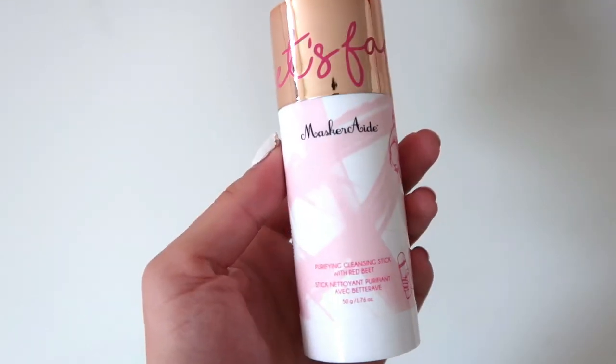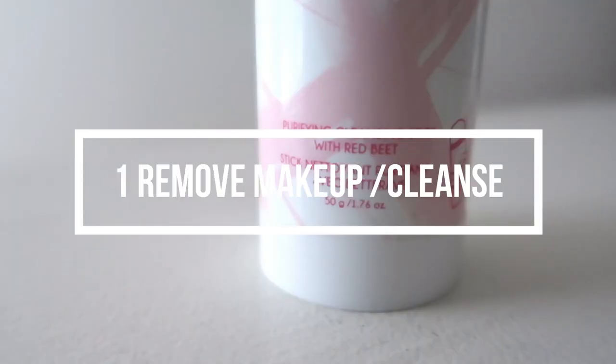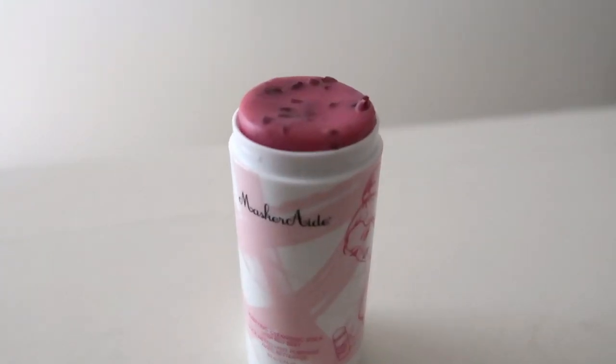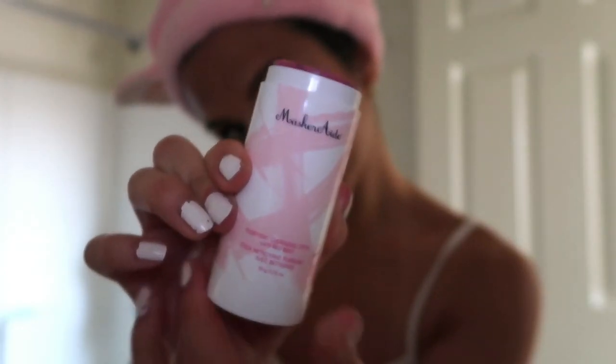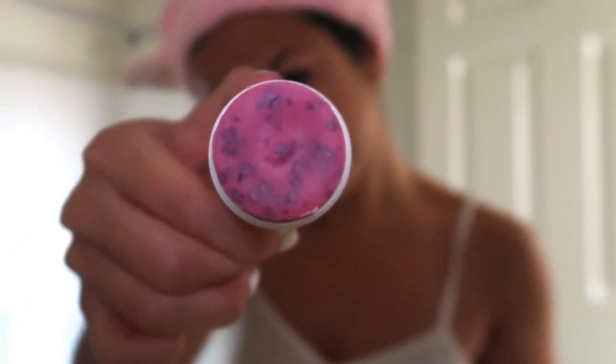Step one is to remove makeup and cleanse the skin. I absolutely love this purifying cleansing stick with red beet from Masquerade — it smells amazing, made with real red beet. It's so cute and convenient — a portable oil-to-lather stick that cleanses and removes makeup, balances and nourishes your skin.